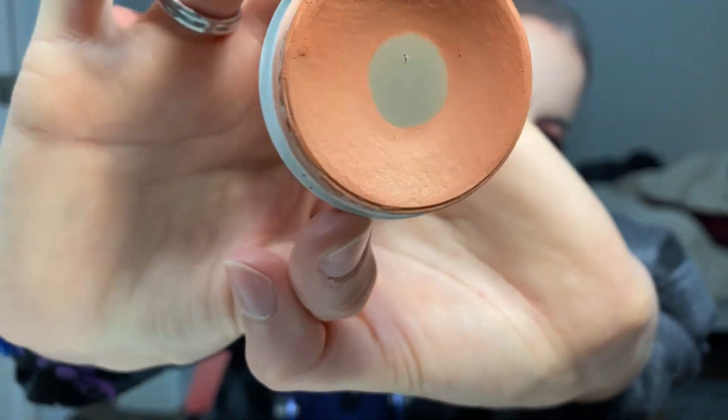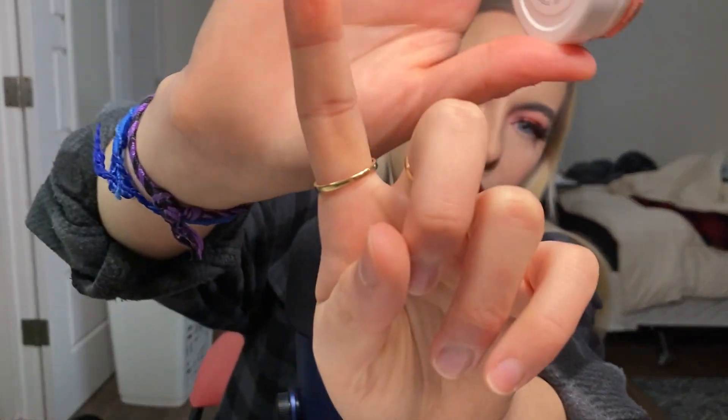My favorite blush this month has been the ColourPop Super Shock Cheek Matte in Thanks for the Memories — this was a gift from Brooke in the fall. I've worn this blush almost every day this month. I'm wearing it today. It's destroyed — just so you know before I show it to you. It's this really peachy, pinky peachy red shade, and I really like the formula. I love a matte blush — a little bit creamier powder blush that's matte. It just stays on my skin better.